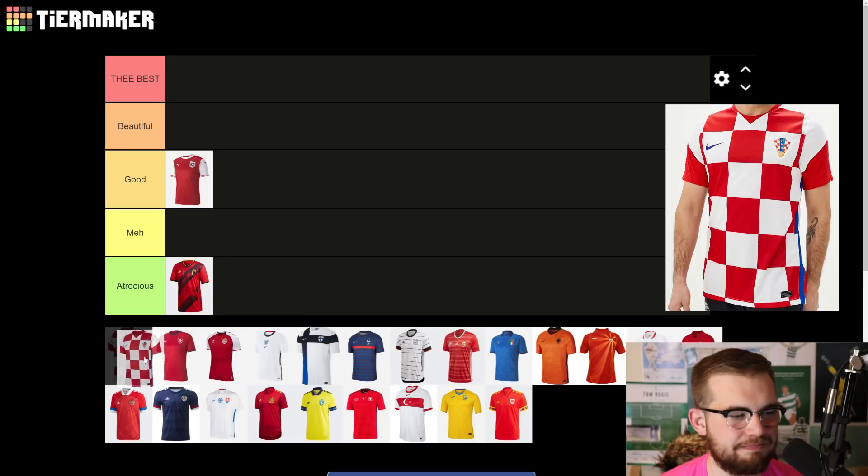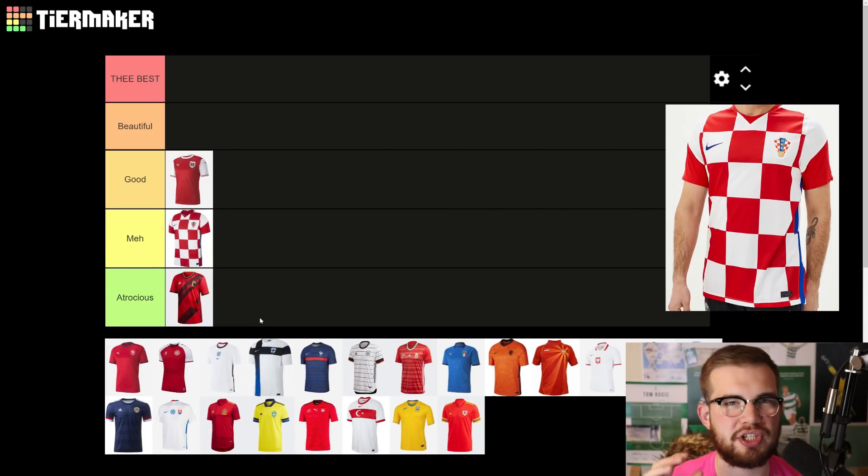Croatia — it's a meh. It's not bad because they're sticking to what they do best, and we all know Croatia kits as the red and white checks. But I feel like they've had a lot nicer than this. There's not enough blue involved for me — there's only a thin stripe down the side. Something's off about this one, it might be the collar. The away kit is really nice, I really like the Croatia away kit, but this is just meh. It's not as bad as that Belgium kit though.